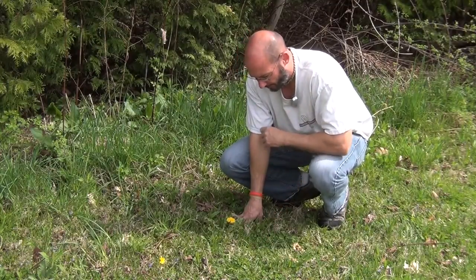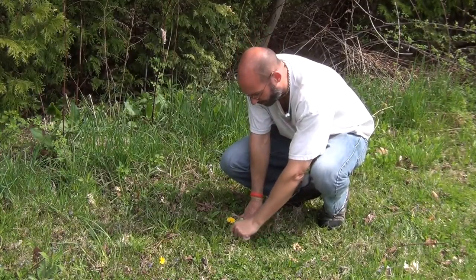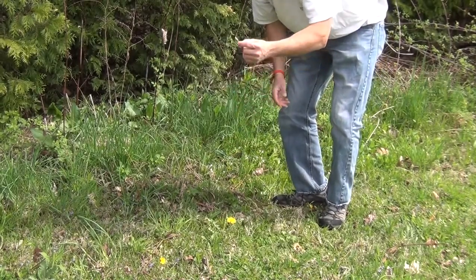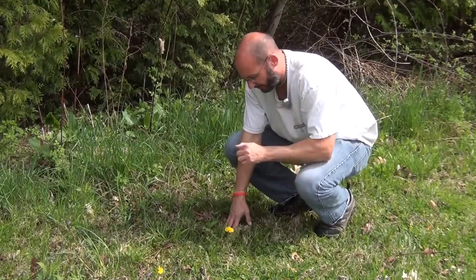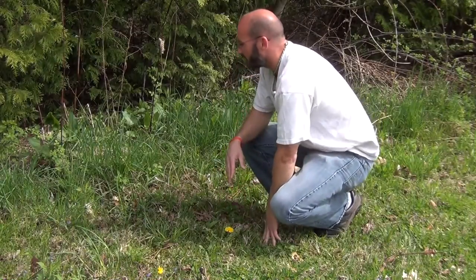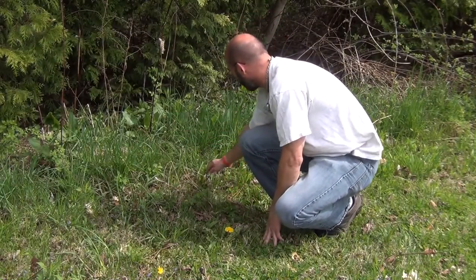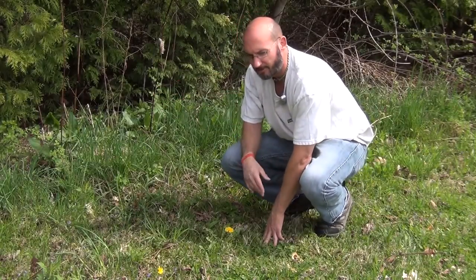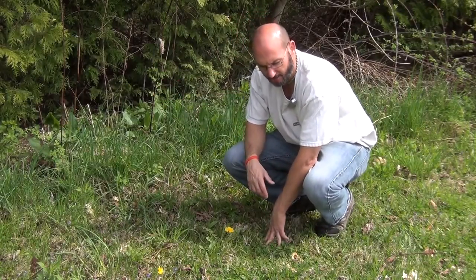I just found some sheep sorrel sitting right there too — we cover that in another video. Tasty stuff. Those of you that study can see several different things around us. Back here we've got a couple different types of plantains. Lots of stuff around us. Very exciting — I love the spring, love this time of year.